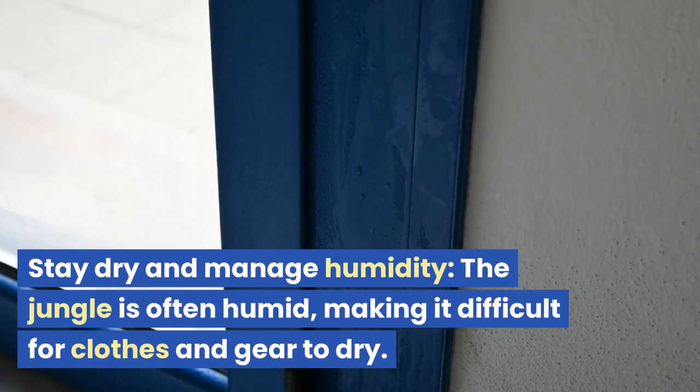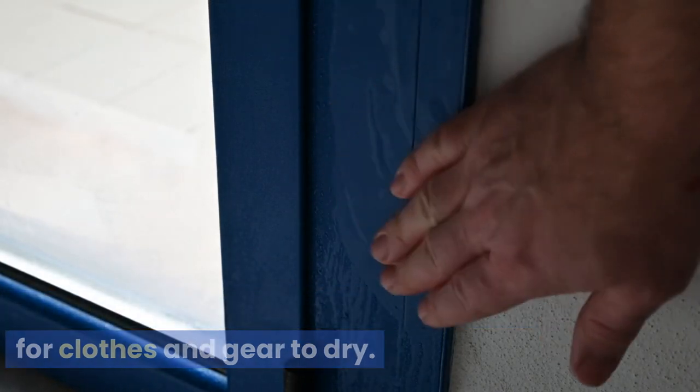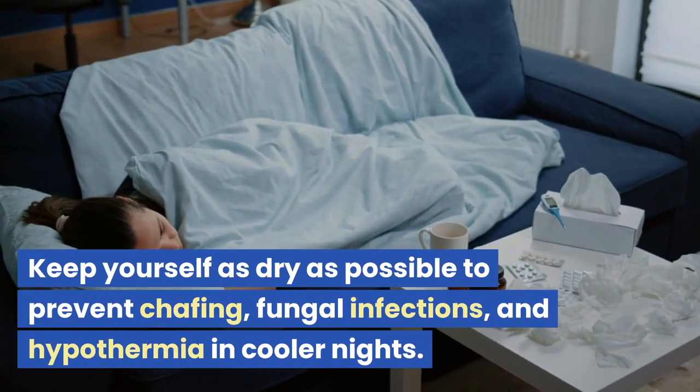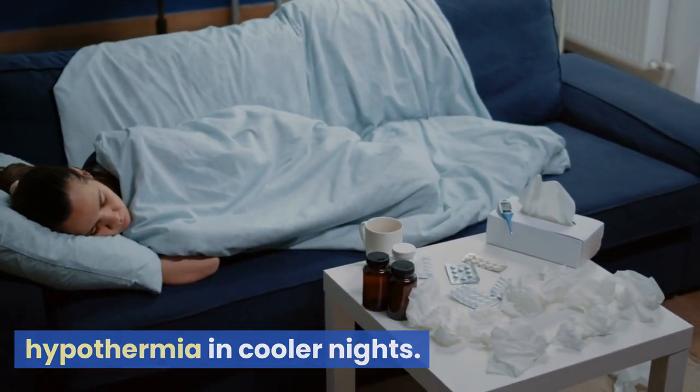Stay dry and manage humidity. The jungle is often humid, making it difficult for clothes and gear to dry. Use lightweight, breathable clothing to help manage moisture. Keep yourself as dry as possible to prevent chafing, fungal infections, and hypothermia in cooler nights.